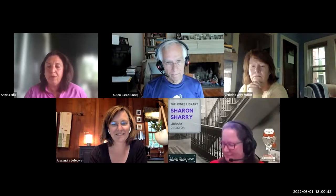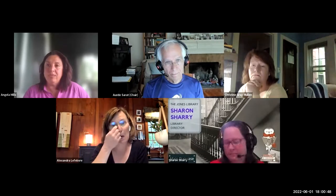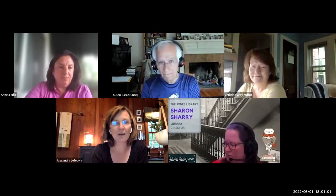Good evening everyone, welcome. My name is Angela and I'd like to welcome you to this community input forum for the Jones Library building project. We're so happy that you joined us. Without further ado, I'd like to introduce the chair of the outreach subcommittee, Alex LeFay.